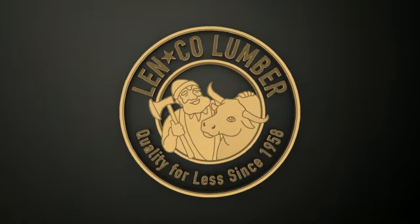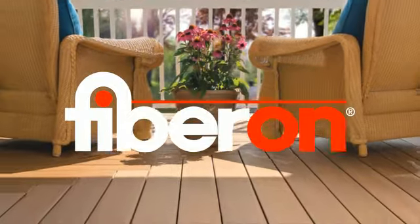What's up Buffalo? Reggie from Lenco Lumber. Kick this summer off right with Good Life Decking by Fibron and never paint or stain again.